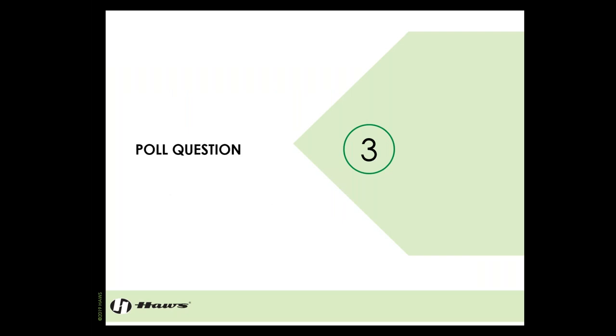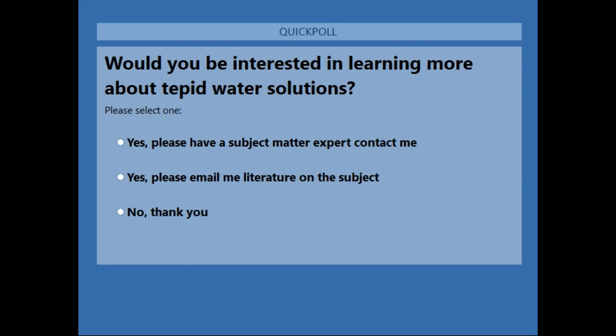Poll question number three: would you be interested in learning more about our tepid water solutions? We have a couple more things to cover and then we'll get into the Q&A section.